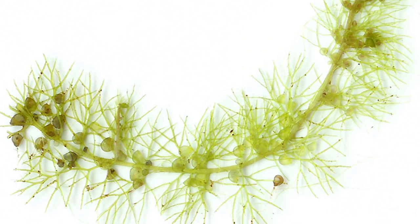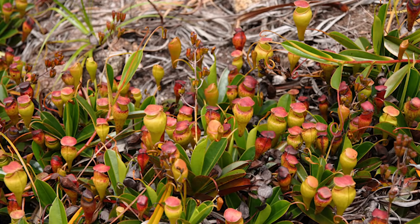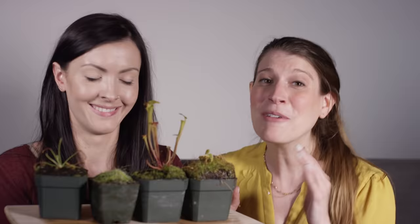Carnivory has actually evolved multiple times in plants all over the world, giving rise to some wildly diverse and morbidly beautiful methods for catching food. So Vanessa from BrainCraft and I bought a few carnivorous plants, and I'm going to show you some of my favorites.